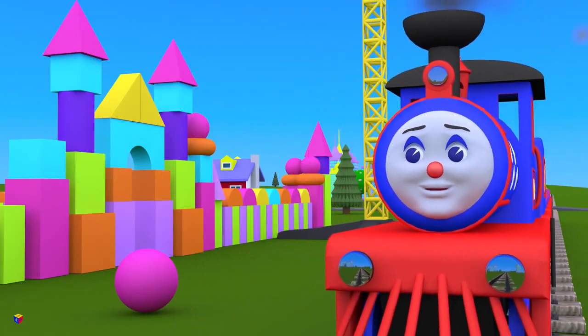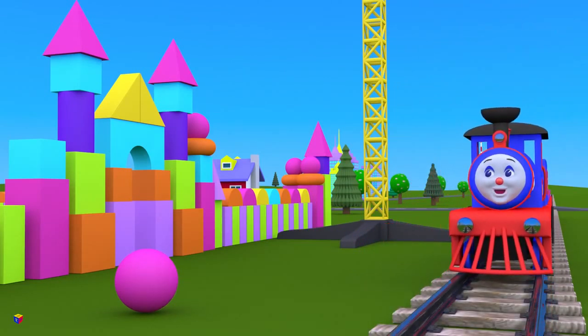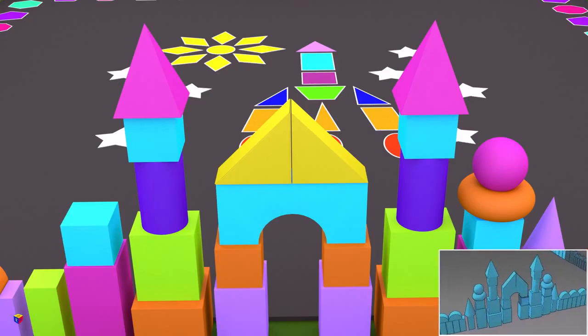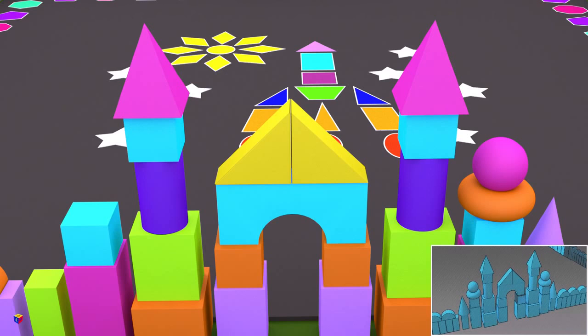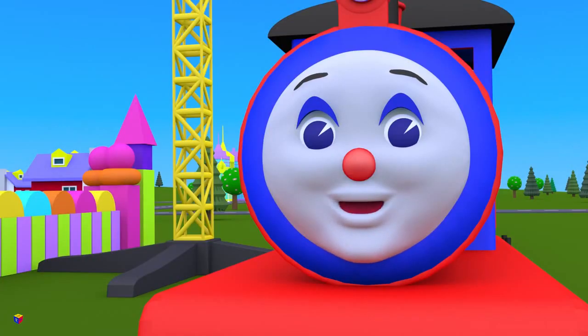Uh oh! What happened? The sphere fell down! Our construction crane rushed too fast! Children, have you noticed what mistake the crane made? Of course! The torus should have been put on first, and only then a sphere! If a sphere is put on a flat surface, it will roll, because it's an unstable shape!